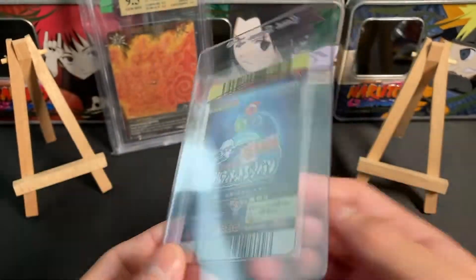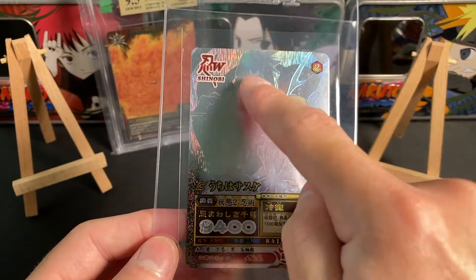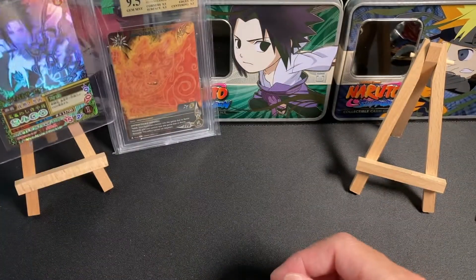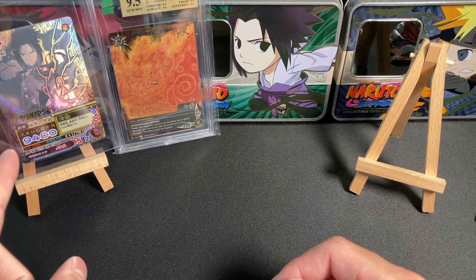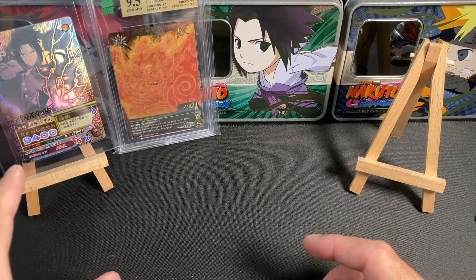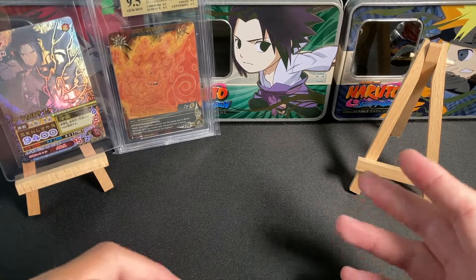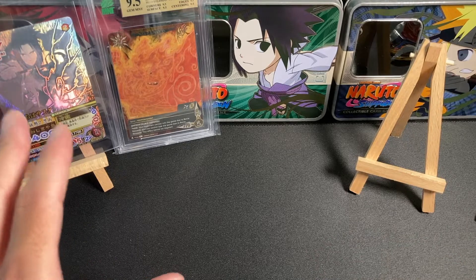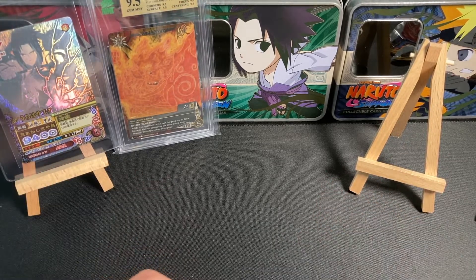We have Data Cardass. This one is Sasuke — you have Sasuke with the curse mark and then Sasuke from Shippuden drawing his sword. This is beautiful. And luckily, those cards are actually gradable by MNT, which is right here, the people who graded the Susanoo. So I'm going to get that card graded. There's some scratches on the front, but besides that the card looks okay. Maybe we get anywhere from a 7.5 to an 8.5.